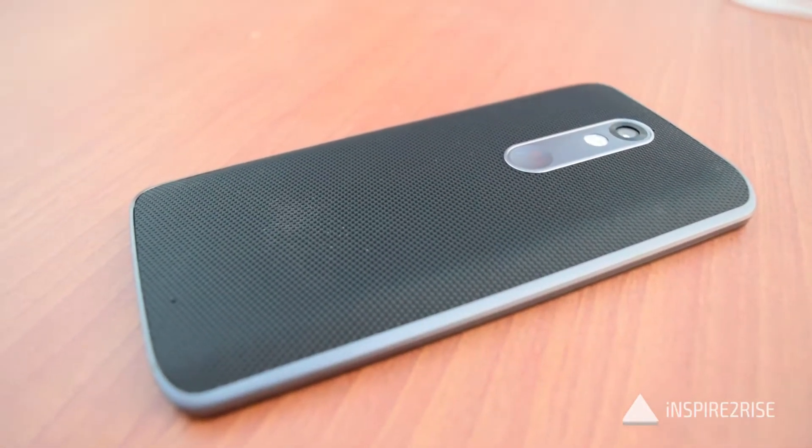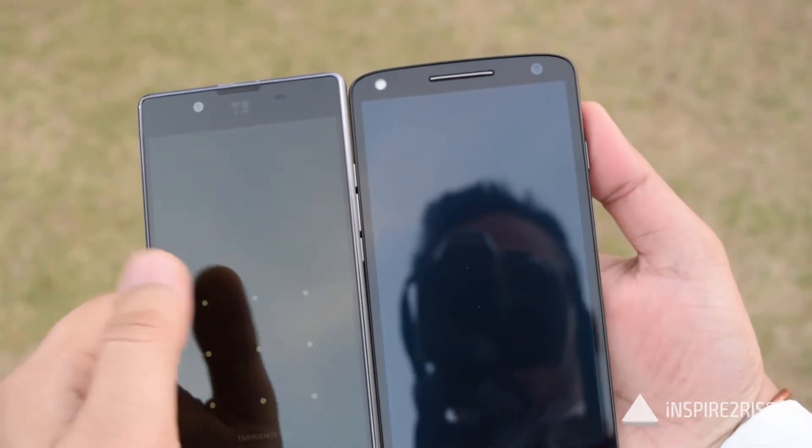Hello folks, this is Ayat Narajah from InspireToRise.com and today we are going to compare the Utopia vs the Moto X-Force.